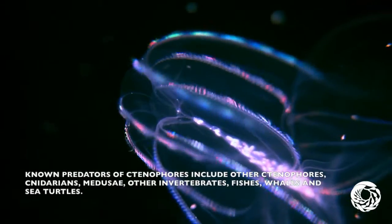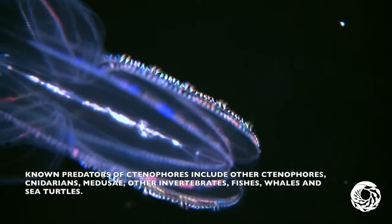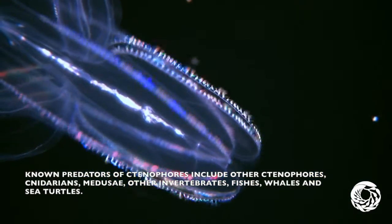The known predators of ctenophoras include other ctenophoras, cnidarians, medusa, other invertebrates, fishes, whales, and sea turtles.